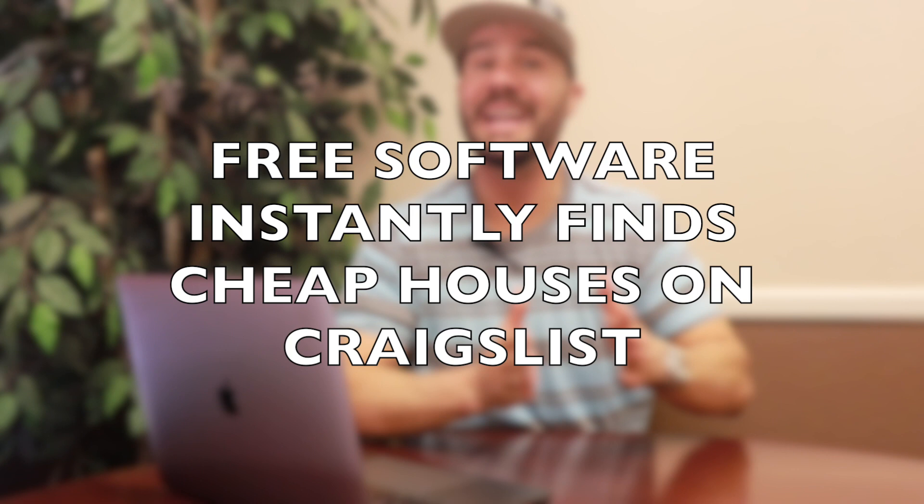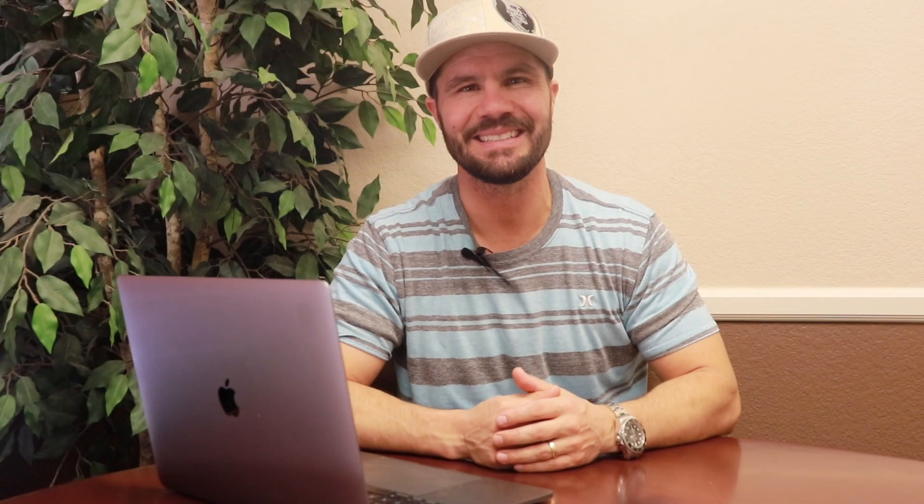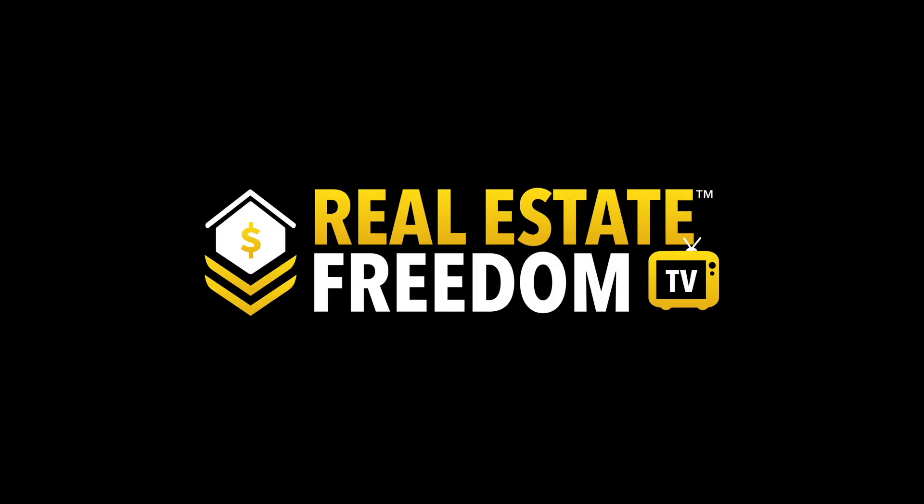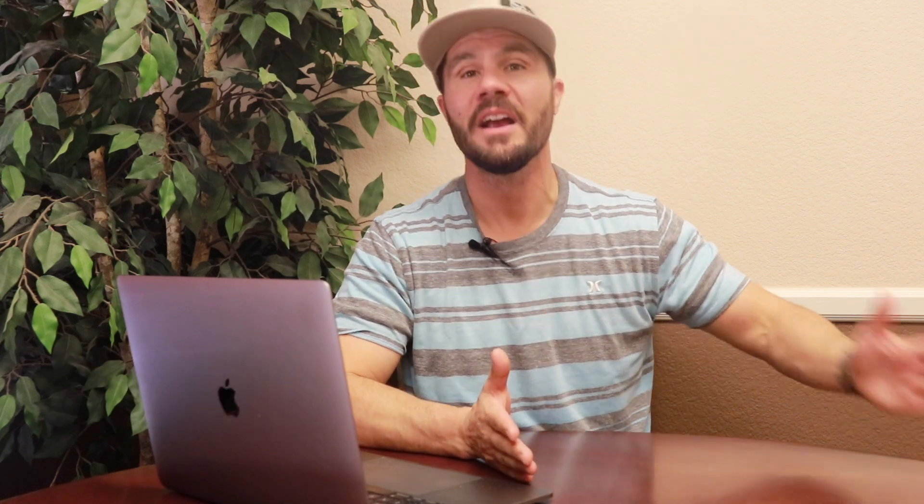I'm going to share with you a free software that instantly finds cheap houses on Craigslist. Hi, it's Jerry Norton, and in today's market investors who are able to find off-market leads are the ones who are winning and making money. And if you're not using Craigslist as a lead gen source you're probably missing out on deals. Now I'm all about using technology to organize, automate, and streamline as much as possible. Since there are so many posts on Craigslist that are not distressed private sellers, I decided to invest thousands of dollars with my software development team to create a software tool using specific keywords to find all of the motivated sellers instantly.